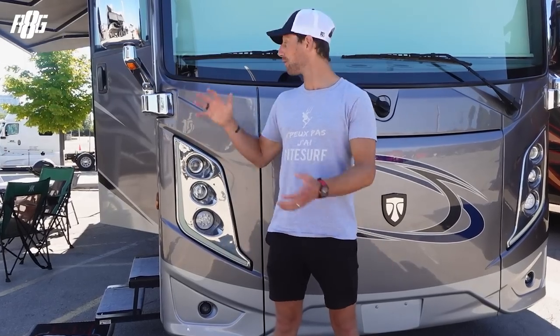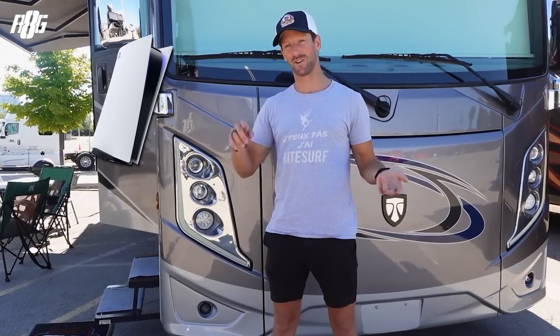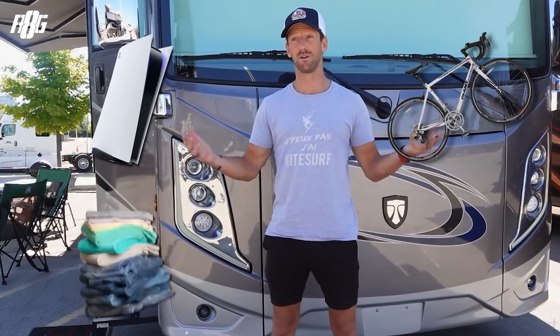Hello everyone and welcome in front of Raoul, that's my boss. Why am I using a bus on the Indycar races? Just because it's super convenient — I've got my PS4, my bicycle, my clothes, my toothbrush, everything I need to travel to races. I'd like to introduce you to Raoul and show you the different aspects of it.